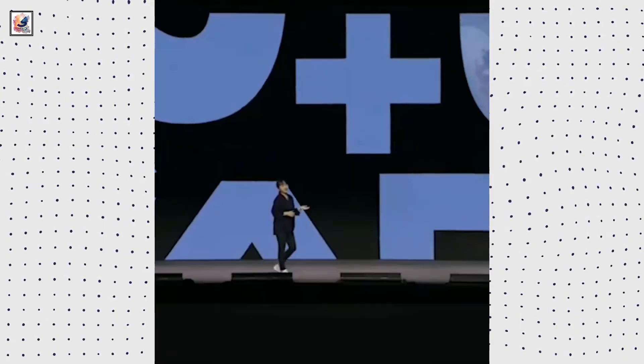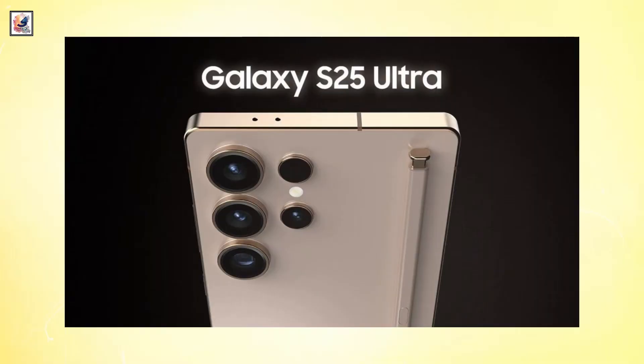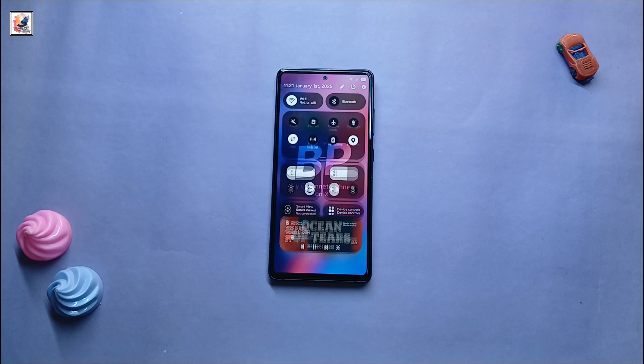We won't see the stable version of One UI 7 before 2025. One UI 7 will only be released when the Galaxy S25 series is launching, most likely in January. Updates to older devices should start right after that, presumably.